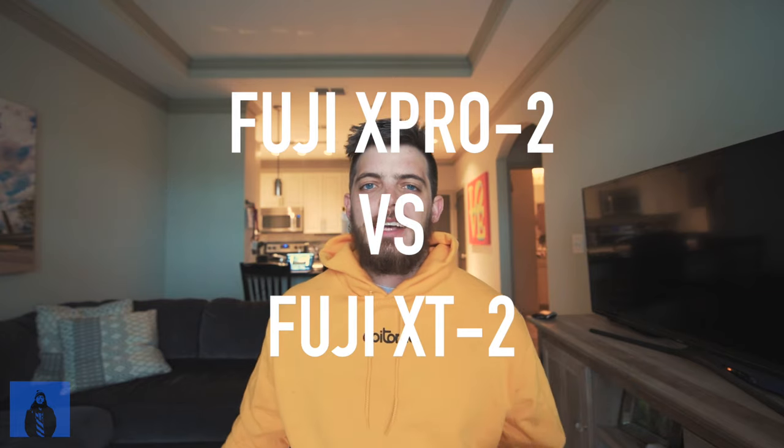YouTube, what is good? Today I wanted to answer one of my most frequently asked questions. I get this question on pretty much every video I post in relation to the Fuji camera. So today I wanted to break it down for you and explain to you why I chose the Fuji X-Pro2 over the Fuji X-T2.